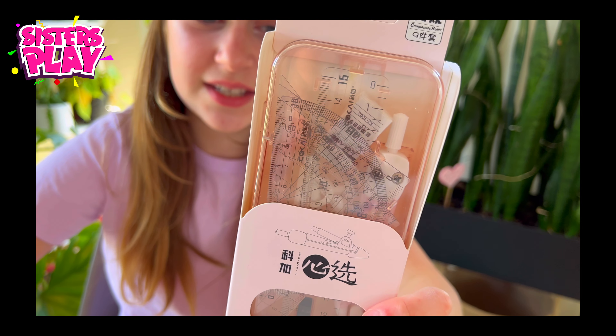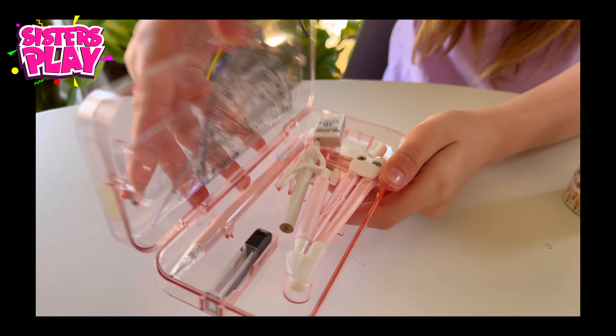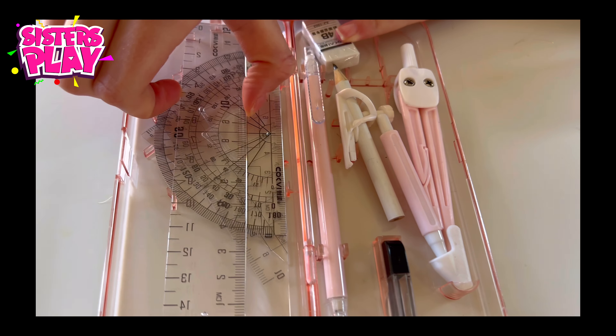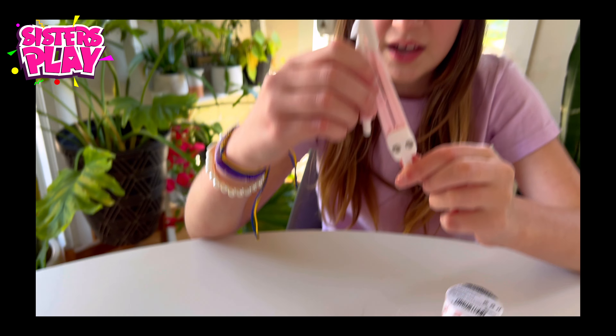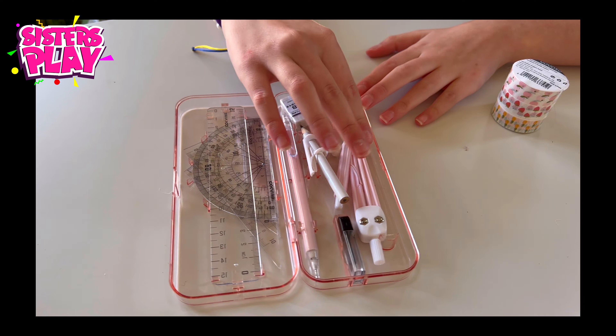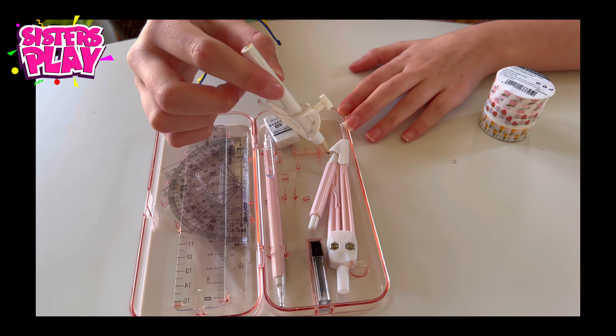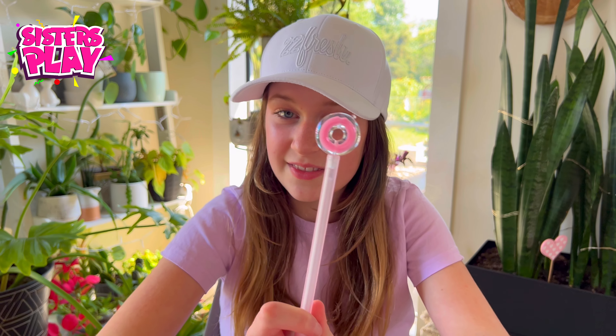I got these super cute light pink scissors because my last ones got ruined. Since I'm going into grade six I also needed a geometry set, and this is actually the best one possible because it even has lead in it. Let's open it up — there's a bunch of different rulers, cool shape guides, and this other tool I'll have to figure out how to use later.